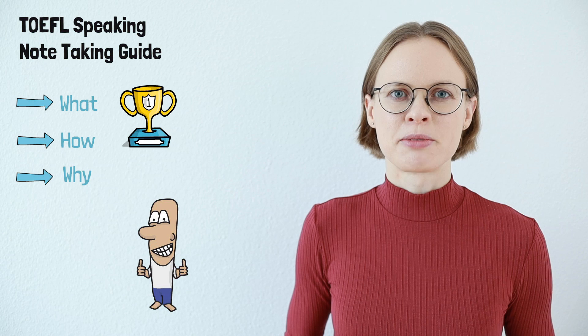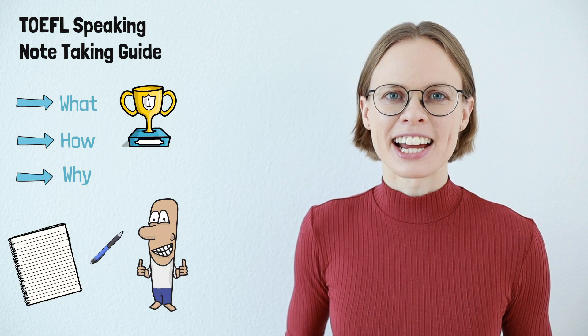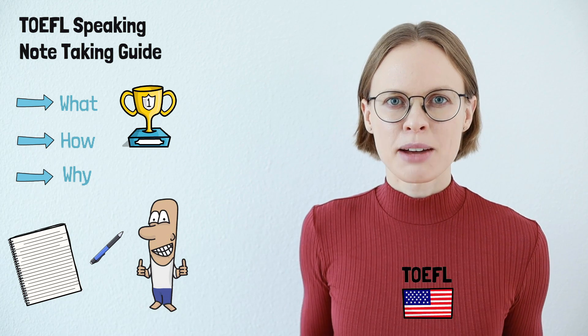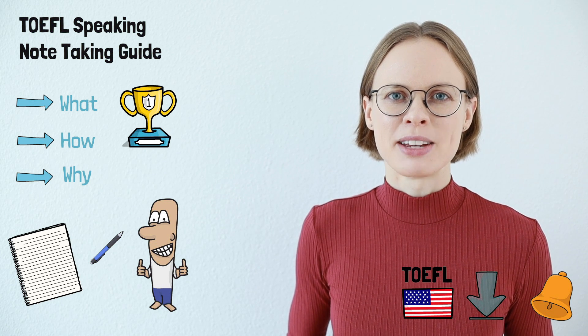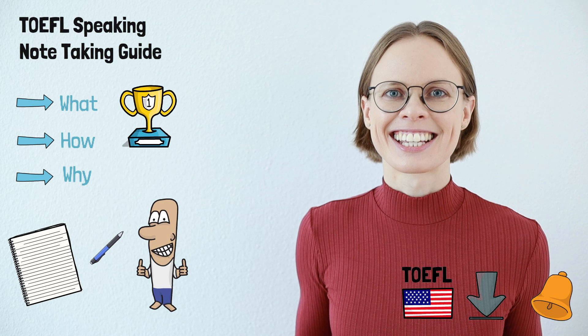If you want to get the most out of this video, get a piece of paper and a pen because this will be a bit more interactive today. And if you want to get more tips about the TOEFL and download templates, subscribe to this channel so that you don't miss the next video. I hope you are ready guys. Let's get started.